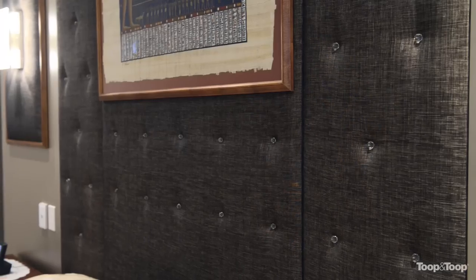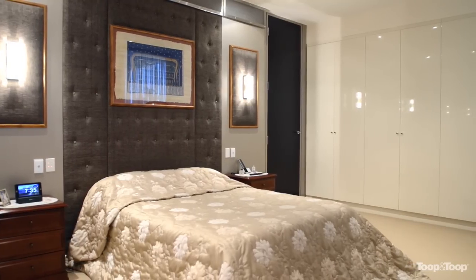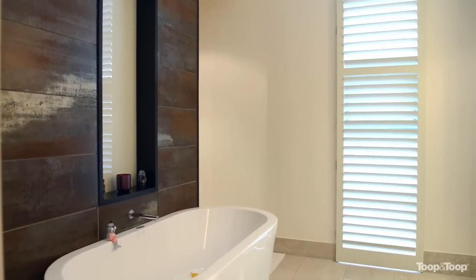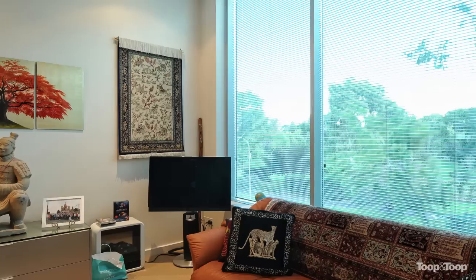The master suite completes this fabulous home, comprising a large bedroom, a luxurious ensuite with walled large shower, freestanding bath, toilet, and double vanity with quality features throughout.